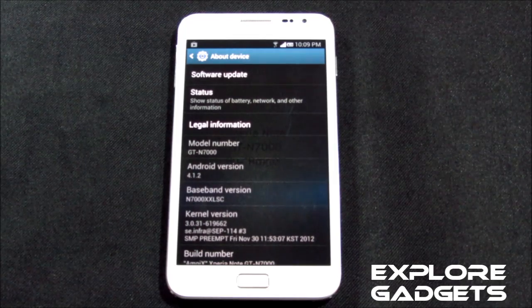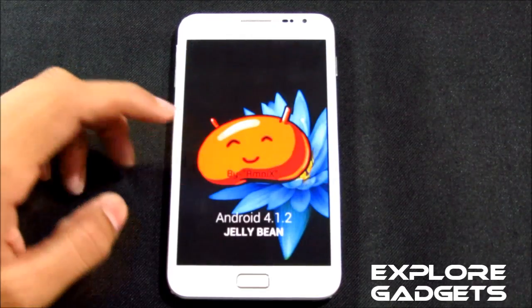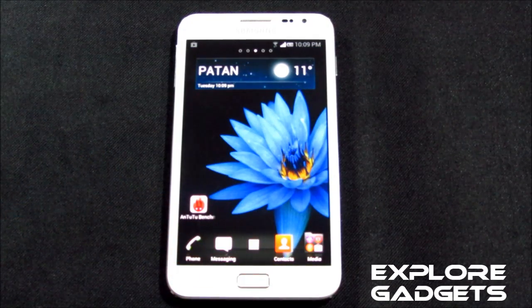Hi guys, this is my review of the Xperia ROM for the Galaxy Note GT-N7000. This is Android 4.1.2, that's the Jelly Bean, and this is the Xperia Note ROM. Check the description for the download links and the installation method.